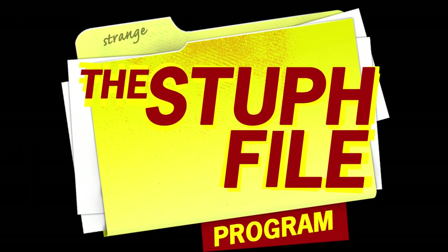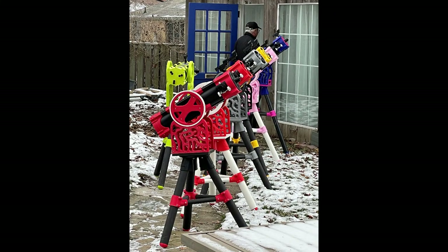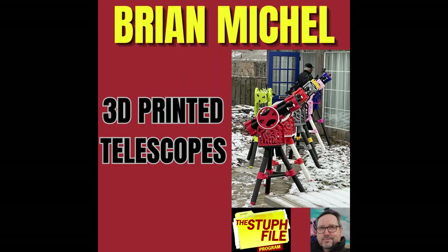This is an exclusive excerpt from the Stuff File program with Peter Anthony Holder. Brian Michel is helping aspiring young astronomers gaze into the heavens. He is building telescopes created with a 3D printer. It all began as a hobby but eventually became a way to connect with his 11-year-old niece, who took a similar interest in his love for stargazing, and it grew from there. Brian joins us via Skype from Guelph, Ontario.